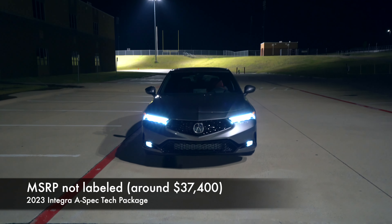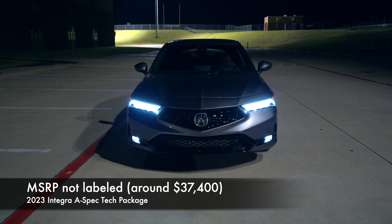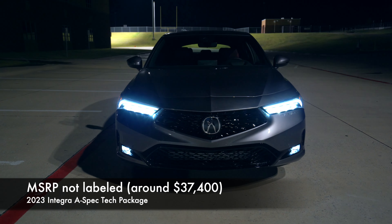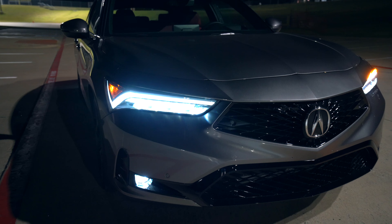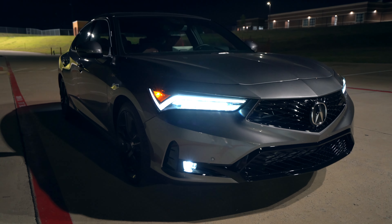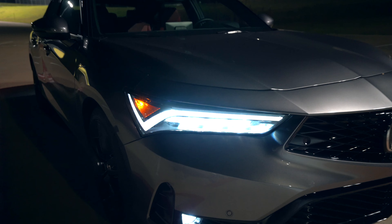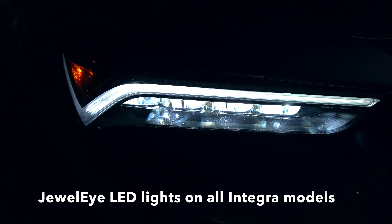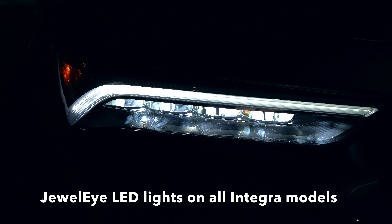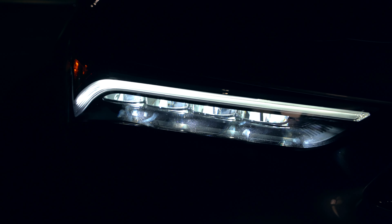Thank you all so much for tuning in for another night review. Be sure to check out the full daytime review coming soon after this video. This is the Integra A-Spec with the technology package, and let's take a look at these exterior lights. Every Integra for 2023 is going to get these LED daytime running lights.